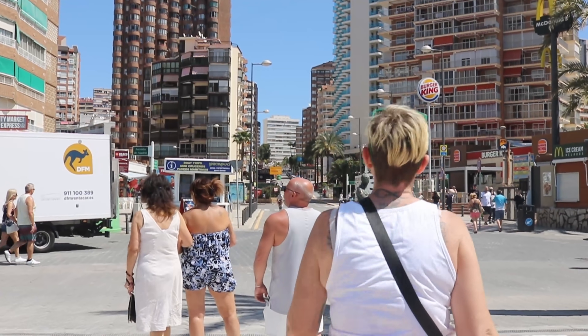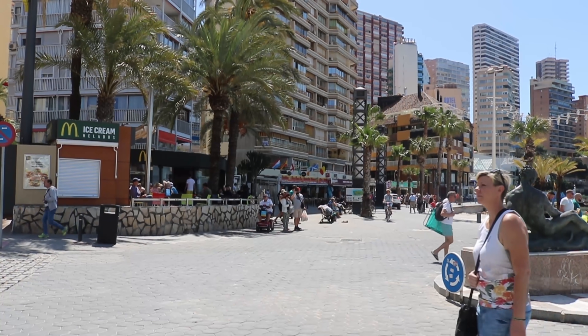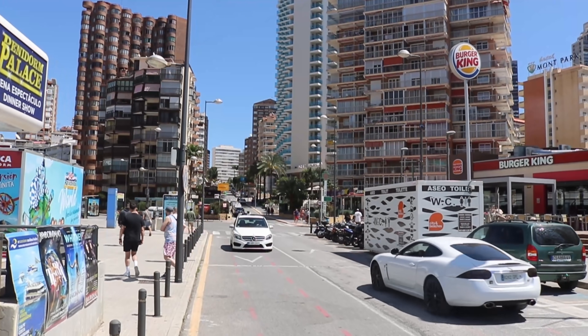Hi guys! The Benidorm Enthusiasts here with Benidorm Stuff YouTube channel. Today's video we are going to be focusing on the Rincon Deloix area of Benidorm. We're going to be having a bit of a walking tour. The main street that you can see behind me is the Avenida Ametia de Mar. We'll be having a look at that street as well as some of the little side streets which come off it. The Rincon Deloix area is on the far side of the Levante part of Benidorm, the opposite end to the Old Town. It's very popular with British tourists but generally not quite as manic as the strip area and the centre of the new town.